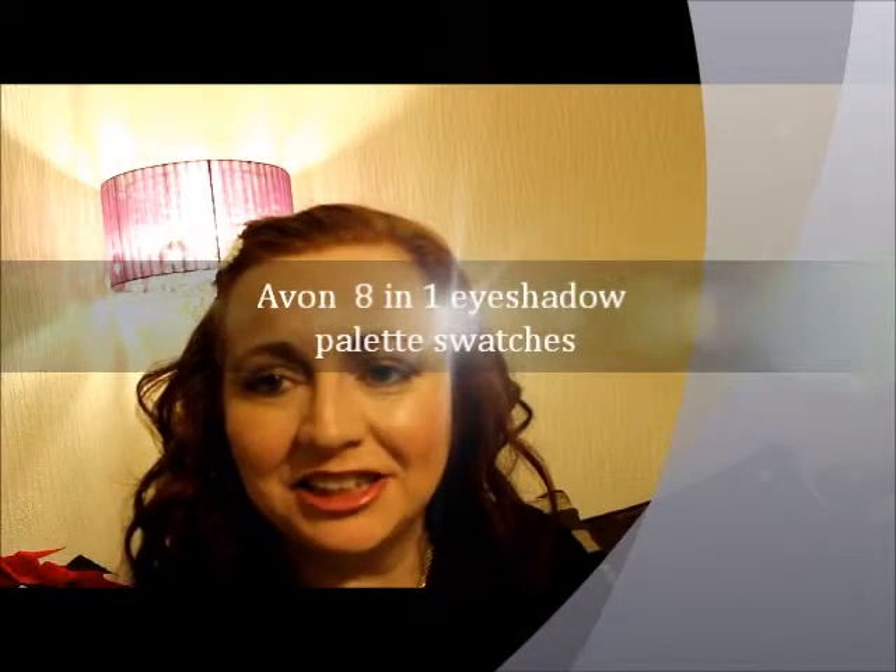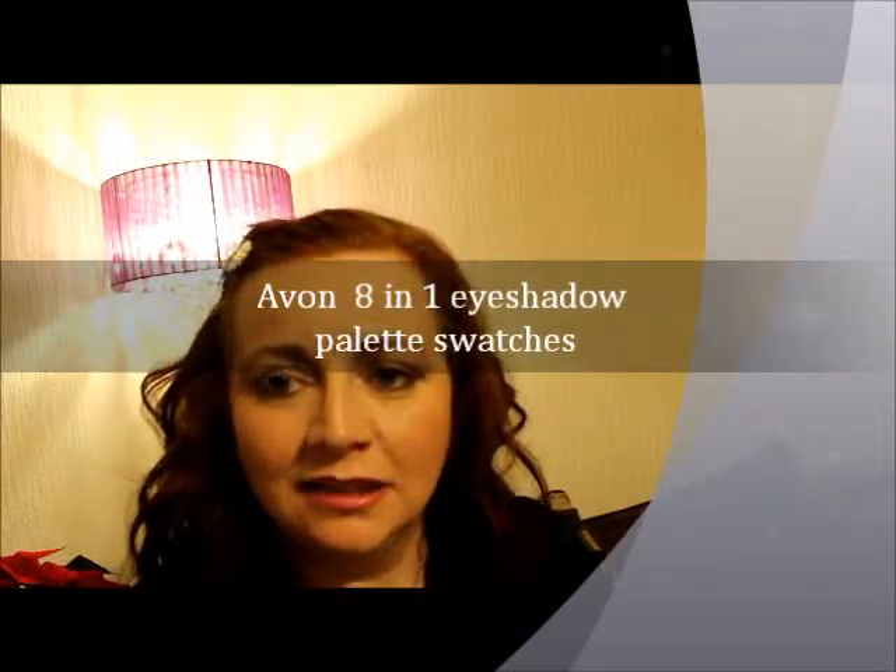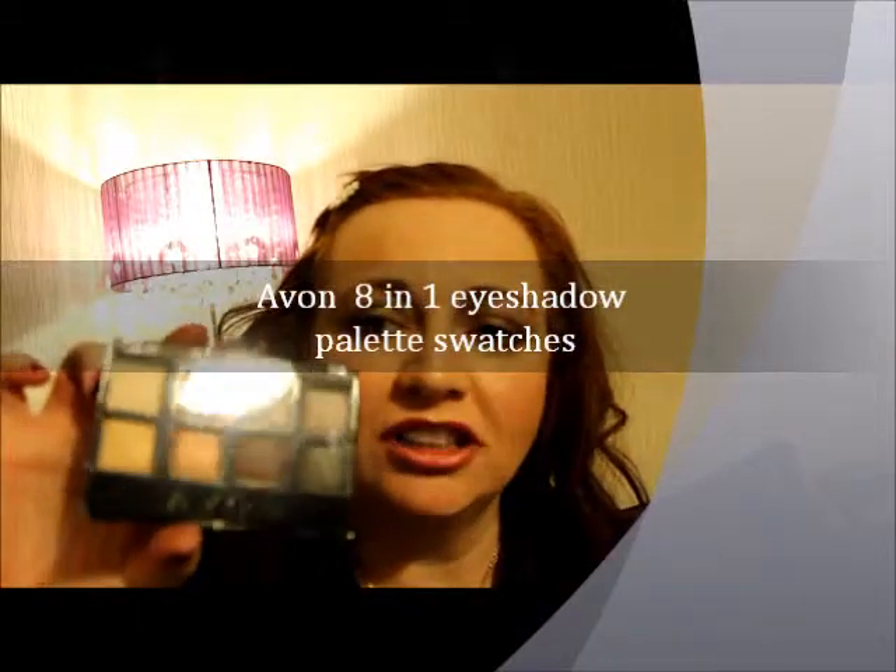Hi guys, welcome back to my channel. Hope you're all okay. So I have just done swatches on this palette here — some gorgeous colours in here. The palette is called Not So Neutral 81 Eye Palette, and you get 6 grams in it. The eyeshadows are tiny; it might be one of those palettes where a little goes a long way.